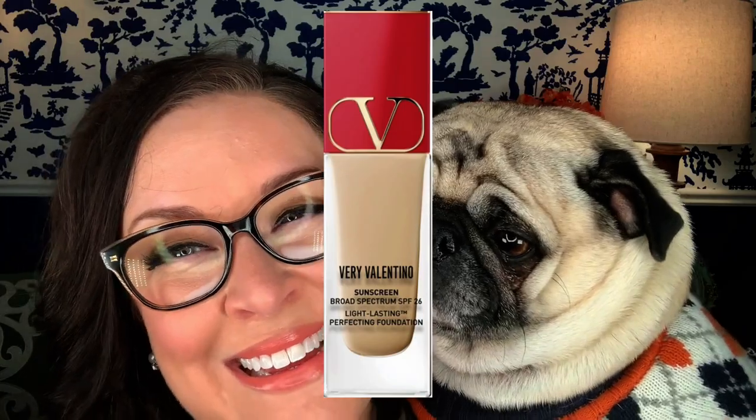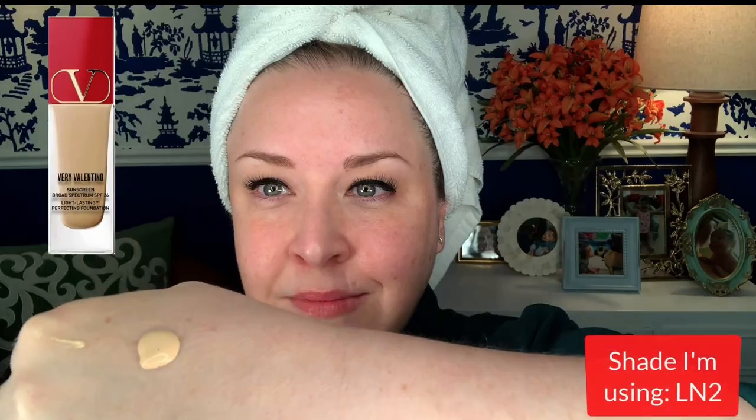Let's start with the very first video I ever presented on this channel, back when I used to play the jazzy 40s music underneath my videos, before I knew better. It's the Valentino 24-Hour Wear Liquid Foundation, and this is one of those that I've changed my mind on. When I reviewed it, I actually gave it a pretty good review. I think part of that was because it was my very first video.